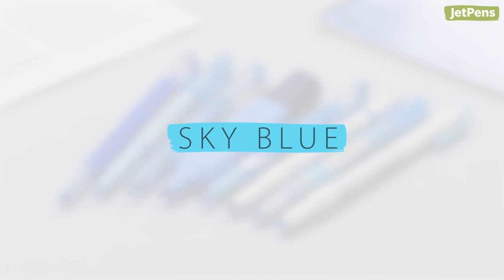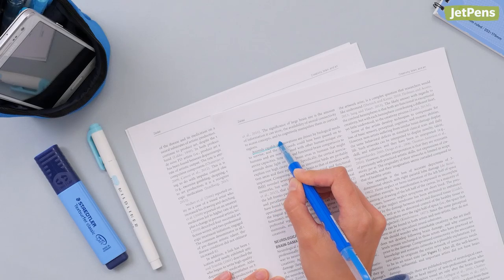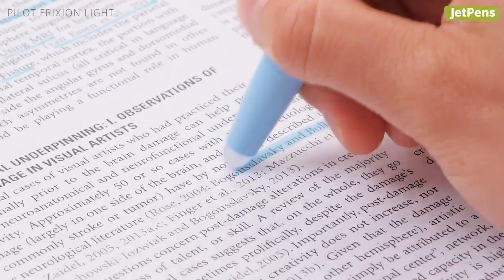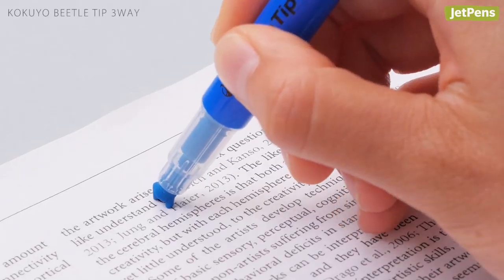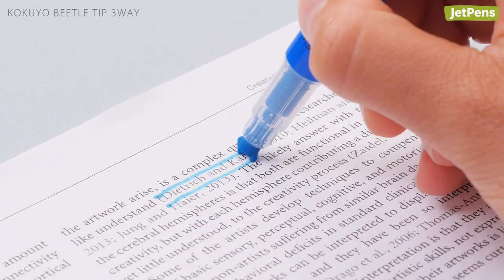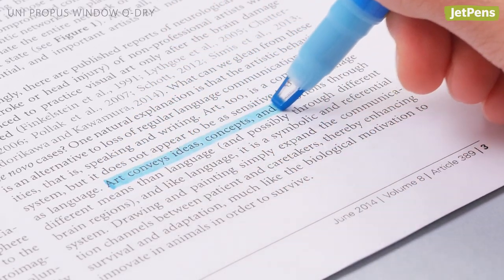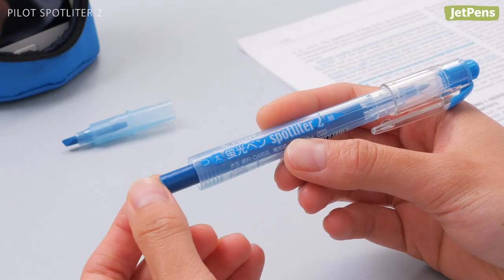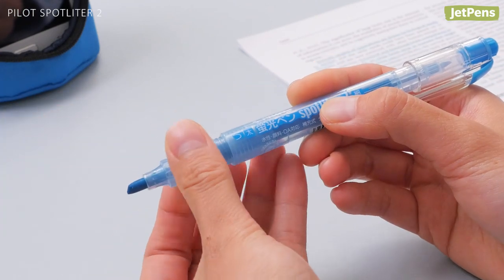Sky Blue is another soft color that is easy on the eyes. This 8-pen sampler has all of our favorite highlighters for studying: the Frixion Light Erasable Highlighter, Beetle Tip 3-Way Highlighter, Propus Window Q-Dry, Just Fit Mojini, and more. There's even an eco-friendly pick — the Pilot Spotlighter 2 is easily refillable with cartridges.